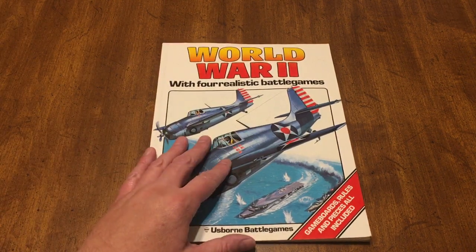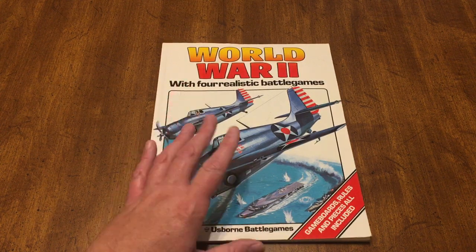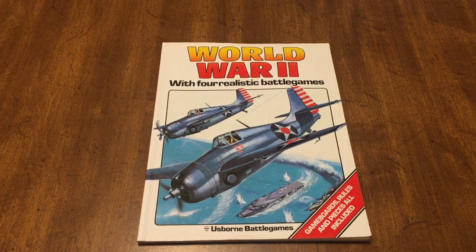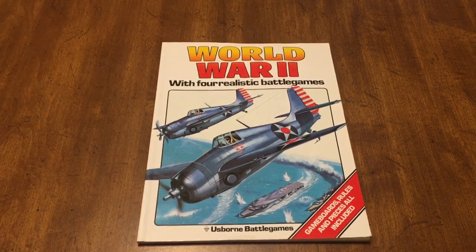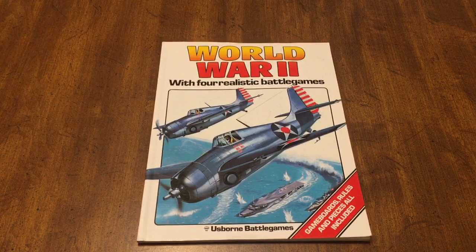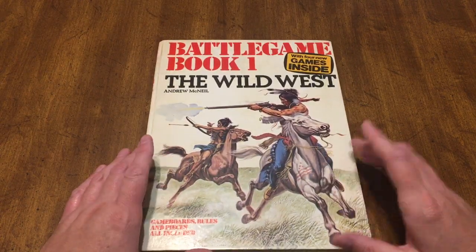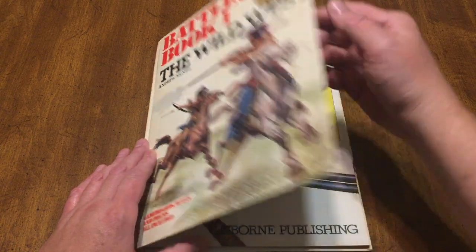On the table today I have World War II with four realistic battle games. It is a game book made by Usborne Battle Games. This was designed by Andrew McNeil of Kingmaker fame. He did Kingmaker, which is a great game. I know wargamers can be hot or cold on it, but I like it. These were a series of books — this one came out in 1975, and it was the first one, which we call Battle Game Book One, with four games inside.